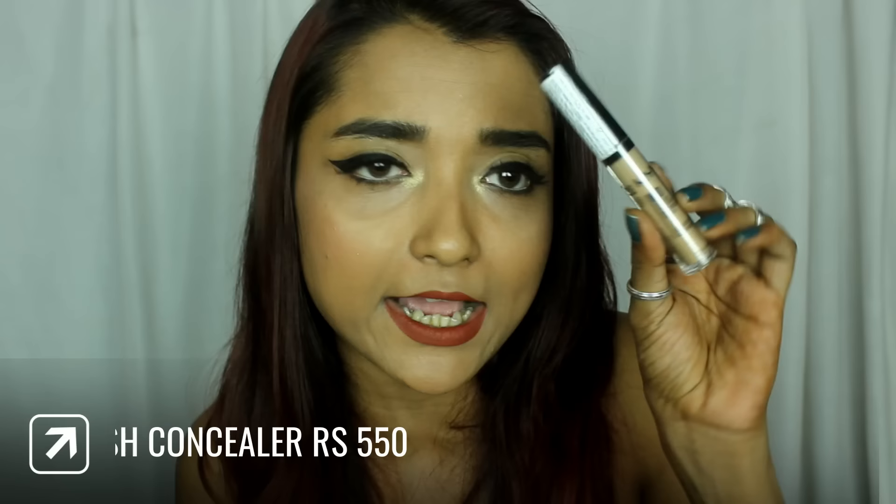Moving on to concealers — since I shared some foundations and primers, the next product should be a concealer. I bought two new concealers, both highly requested. The first concealer is the NYX HD Studio Photogenic Concealer in the shade CW 6.3, called Fresh Beige. I've heard so many good things about this concealer and I thought maybe this could help me get over my Fit Me, which is just everywhere in my life.